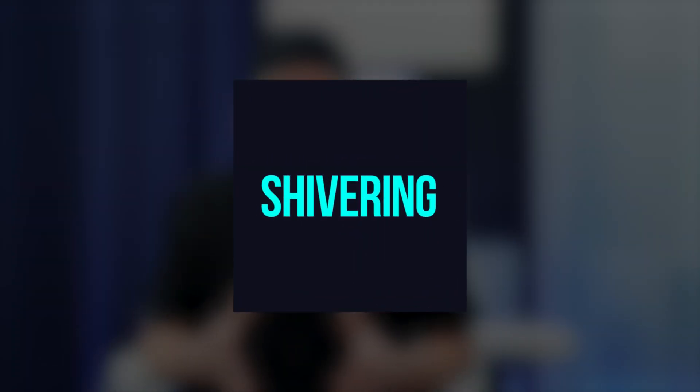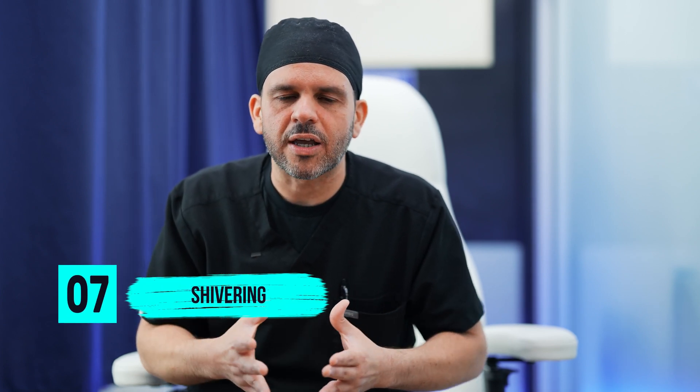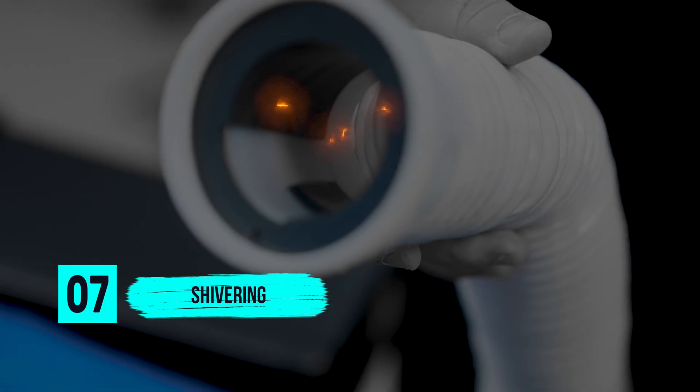Seven, shivering. A lot of patients come out of the OR and their body temperature has decreased slightly, and because of that they start shivering — also because of the anesthesia medications themselves. We try to warm up the patients as fast as possible, and usually that shivering subsides within 20 to 30 minutes after surgery.